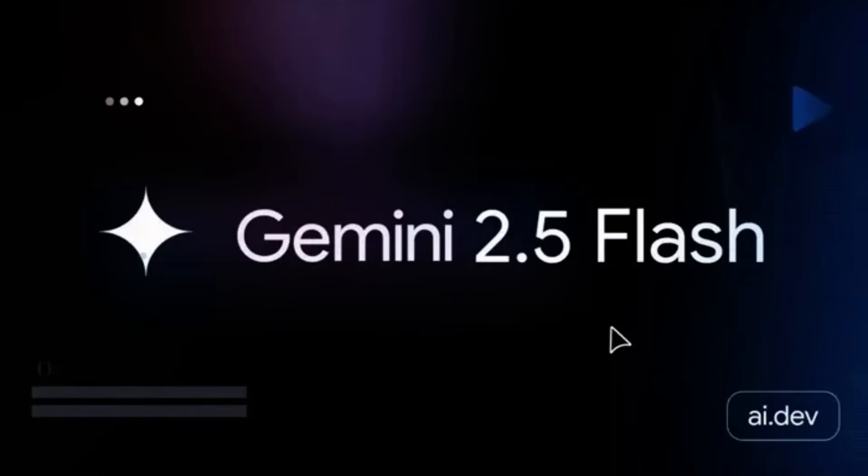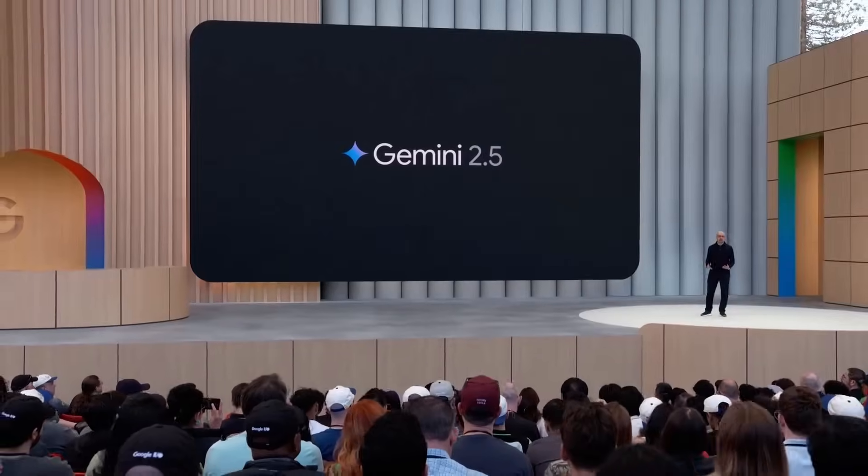Quickly talking about new Gemini models announced today — the first is the new version of Gemini 2.5 Flash. While still in preview state, it's expected to go GA in June. The goal is to make a reasonably low-cost model with a lot of intelligence that can be used as your general workhorse.